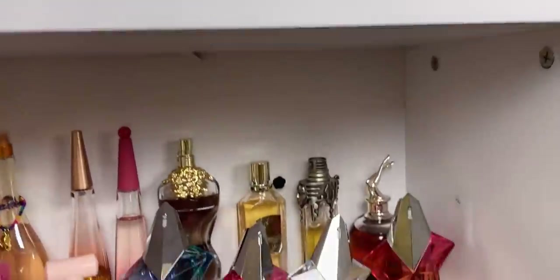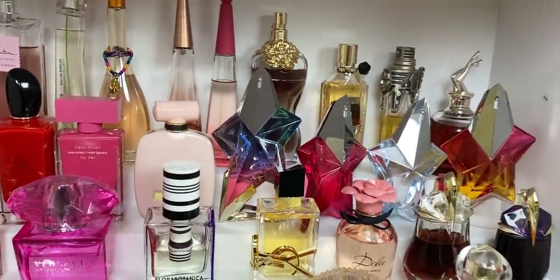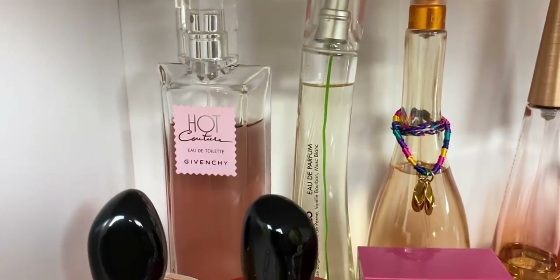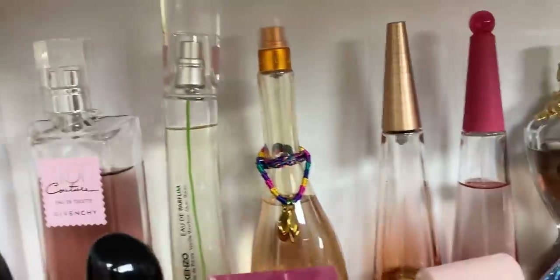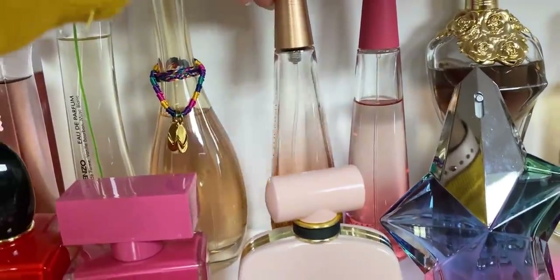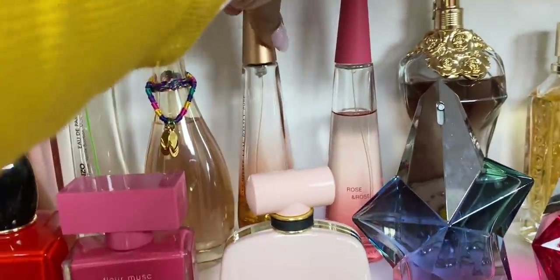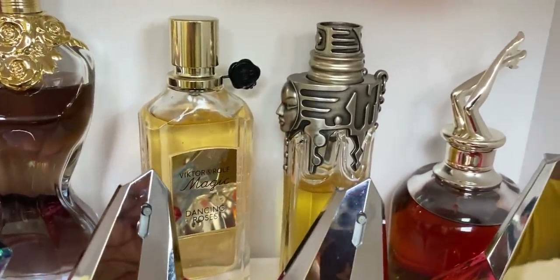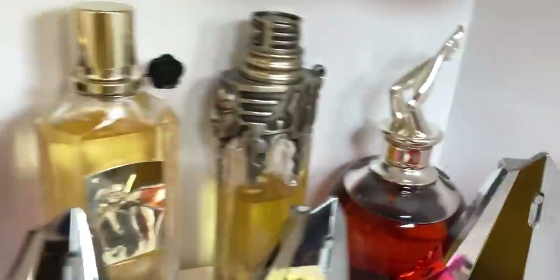Going down, we have my designers — look how pretty these are! We have Haute Couture by Givenchy, Kenzo Flower, J-Lo Glow. My favorite Issey Miyake Nectar and Rose and Rose — I love the Nectar. Then we have La Belle, Dancing Roses by Viktor & Rolf, that's beautiful. Alien — no, Mugler Womanity. And Scandal by Night.